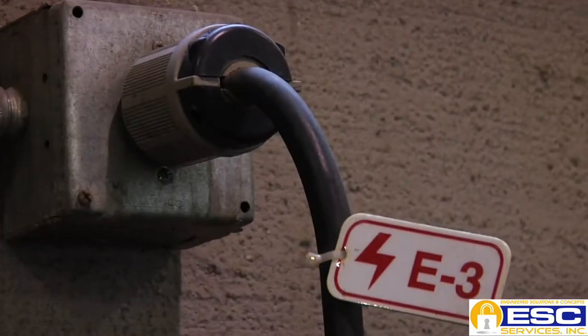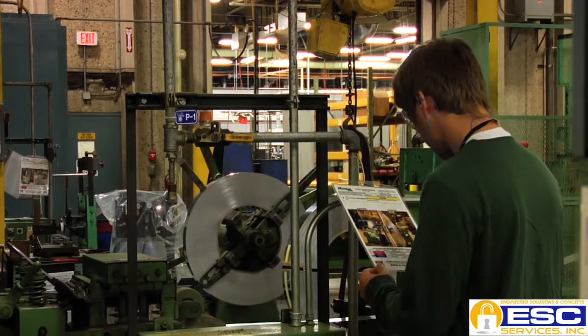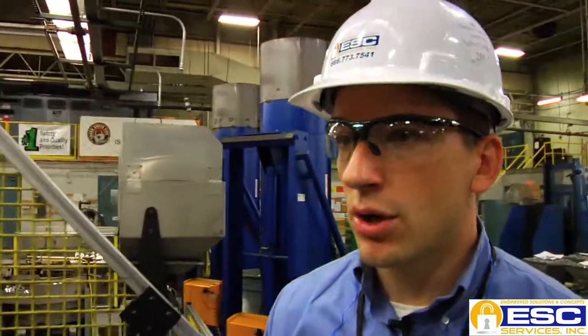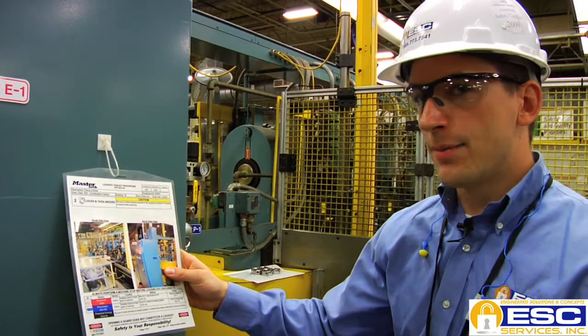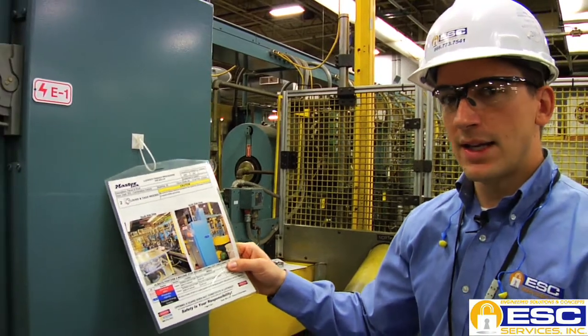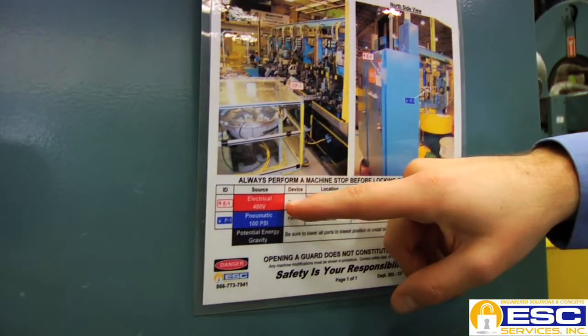Since the actual implementation of the graphical procedures, the time that employees spend locking out has probably been cut in half, if not more. They now have points of reference — actual pictures. If they're unfamiliar with a piece of equipment, they can take the procedure and walk through it to make sure they're hitting every point and every lockout. On a machine like this, the lockout-tagout procedure is mounted right at the point of use.